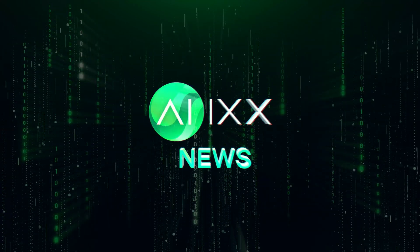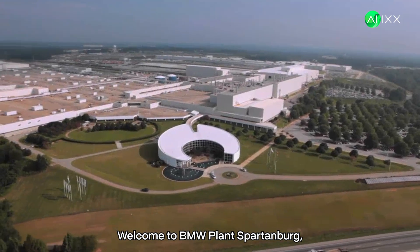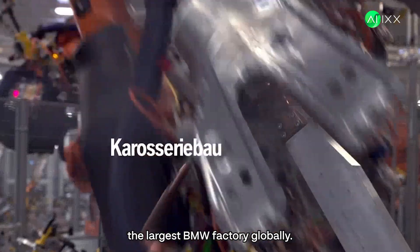This is AIX, your daily dose of AI news. Welcome to BMW Plant Spartanburg, the largest BMW factory globally.